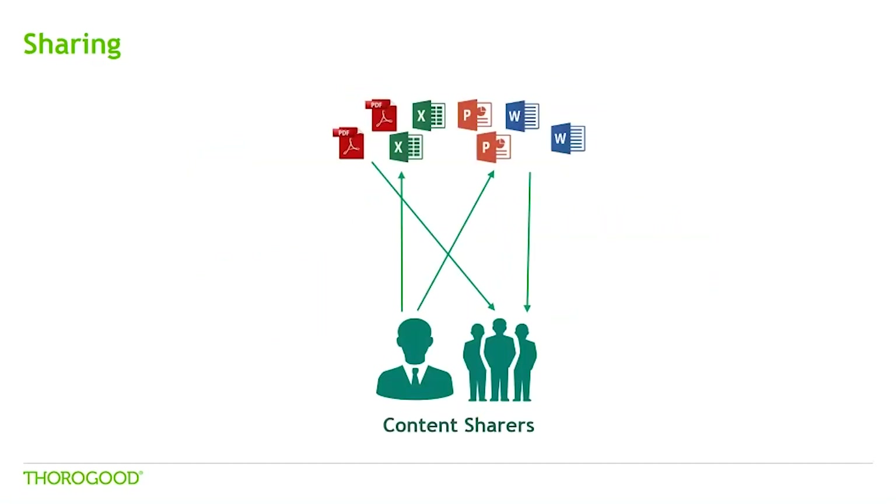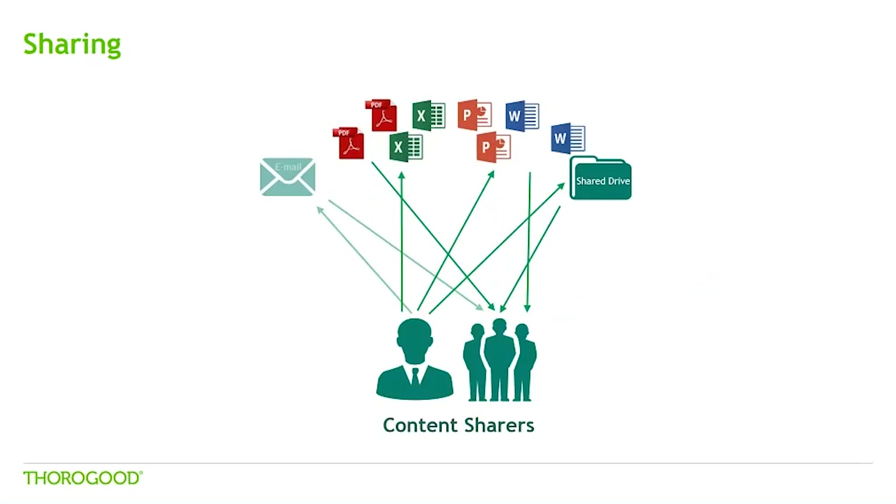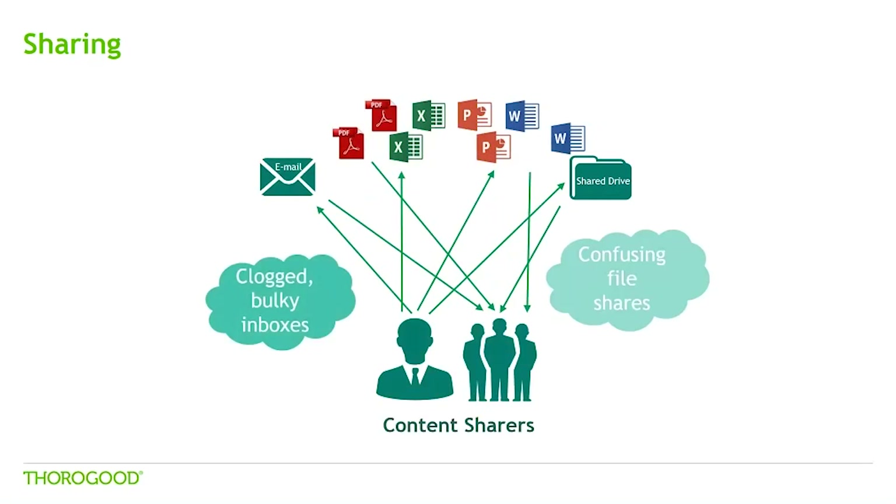The next challenge is around sharing and collaboration. If users want to share the information they find, they usually have several options for doing so. Quite often we see that people will save an interesting report, perhaps as a PDF, and then email it to a colleague. Even if you have only one technology where you're delivering interactive reporting and analysis, users get information from all over the place and often store it in familiar places such as Excel or PowerPoint. These documents then get taken to file shares or emailed out to many more colleagues and you start to get a messy web of information delivery.